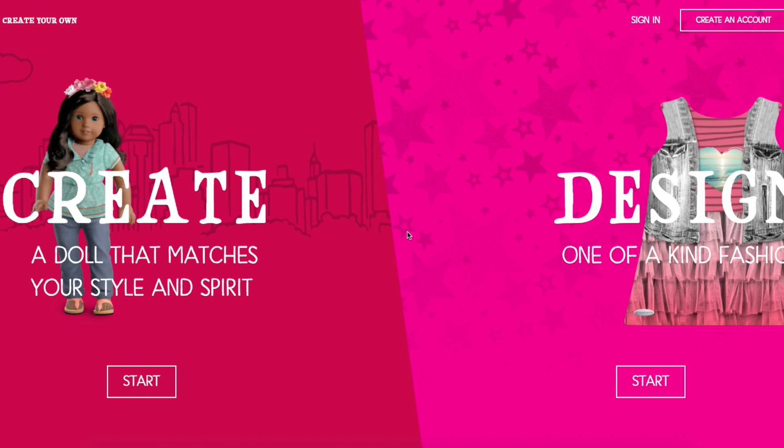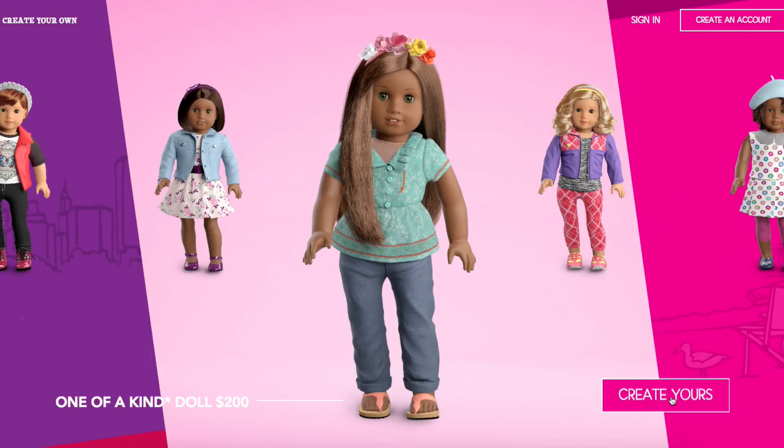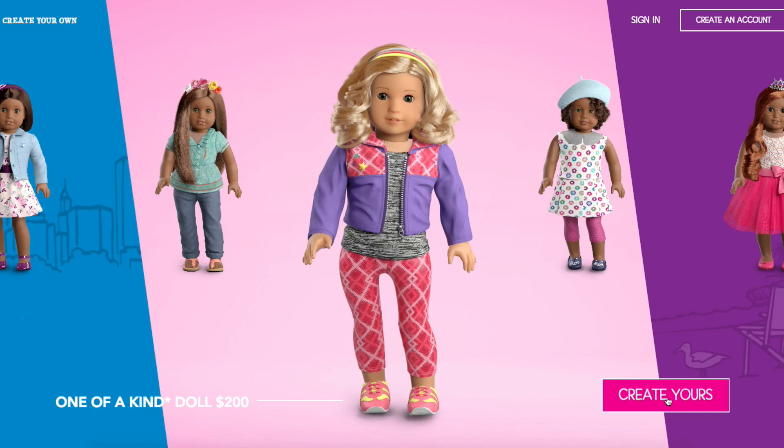Hey guys, what's up? It's Jen. Welcome back to another Create Your Own American Girl doll episode. I got some more requests and I wanted to fulfill them, so we're just going to get started. The first doll that a lot of people wanted was Merida, so we're going to go ahead and create a masterpiece.